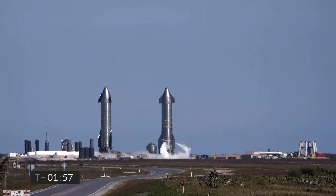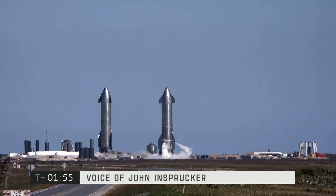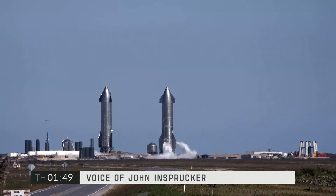T-minus two minutes, continuing to count down on the flight of Starship Serial Number 9. That's the vehicle on the right of your screen, currently venting. On the left is Starship Serial Number 10, which is also being checked out for a similar flight later this month.